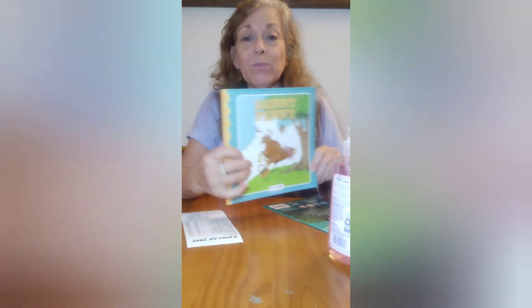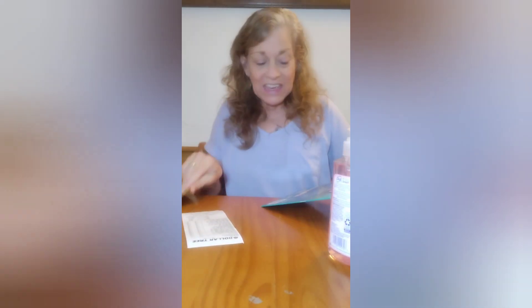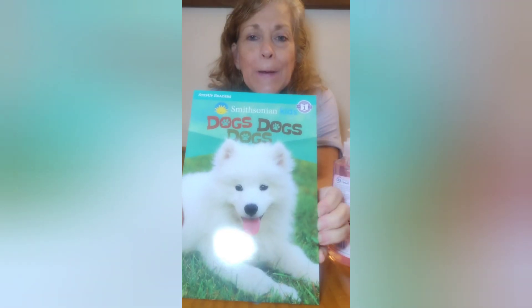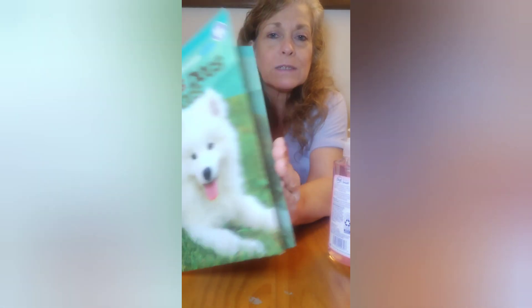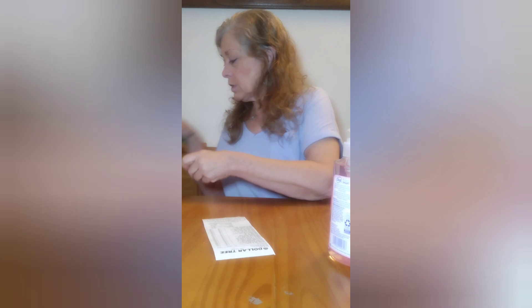I got some more gifts — a couple of books. Remember Henny Penny? I think every kid should read that. And 'Dogs, Dogs, Dogs, Dogs' — all about dogs. Good for beginning readers. Those are good gifts.